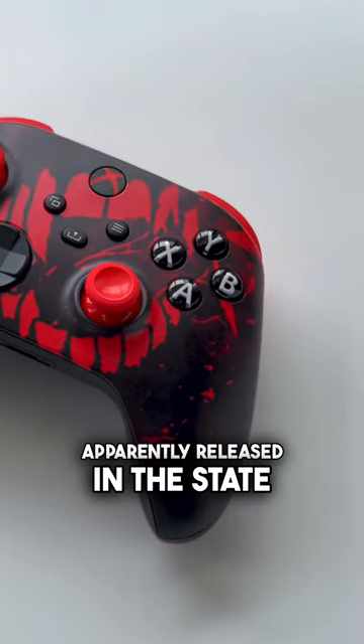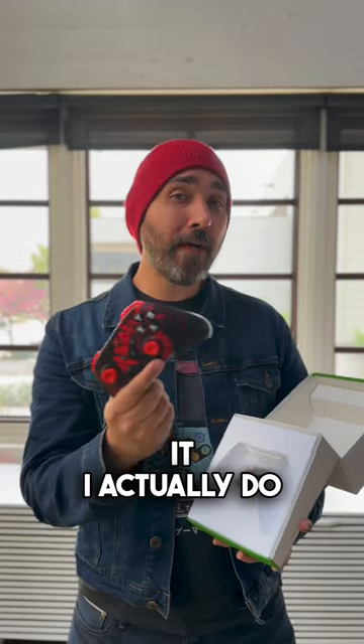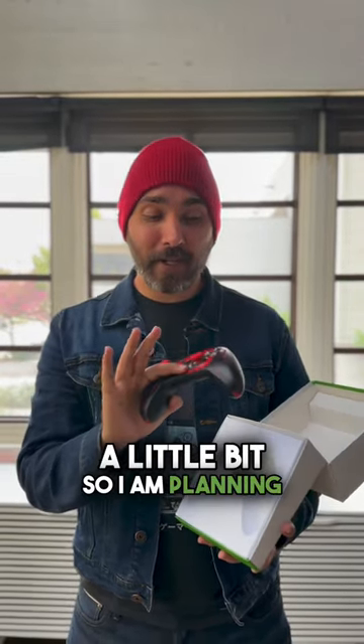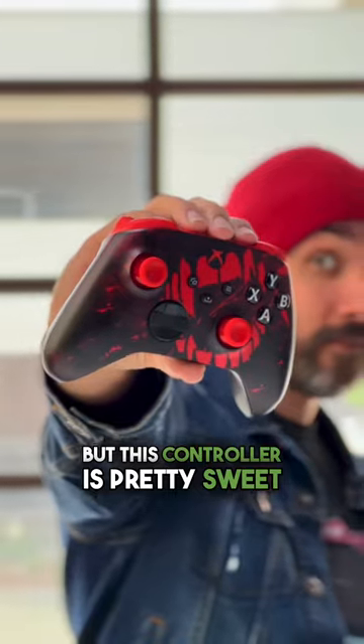Shame that the game apparently released in the state that it did — the early reviews have not been very kind to it. I actually do have the opportunity to play the game a little bit, so I am planning on doing my own video on it on my side channel, NextSideQuest. Make sure to check that out and subscribe. But this controller is pretty sweet looking.